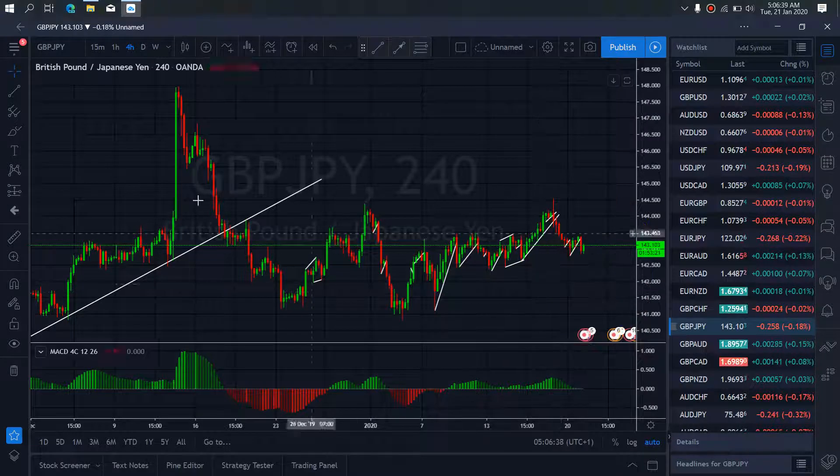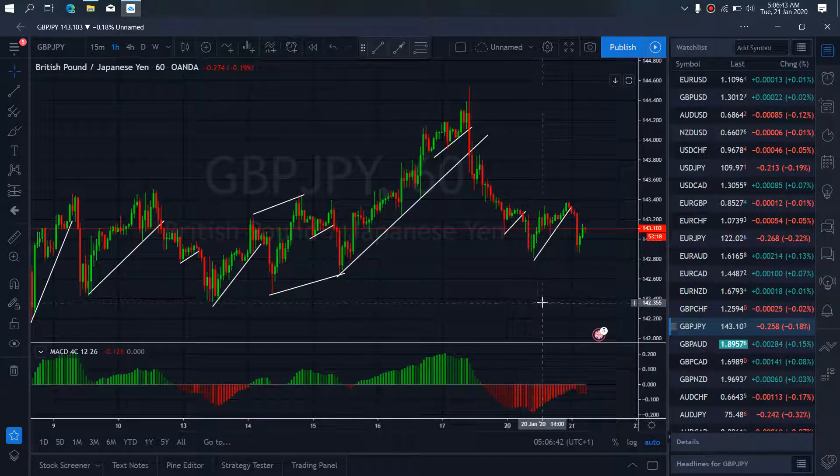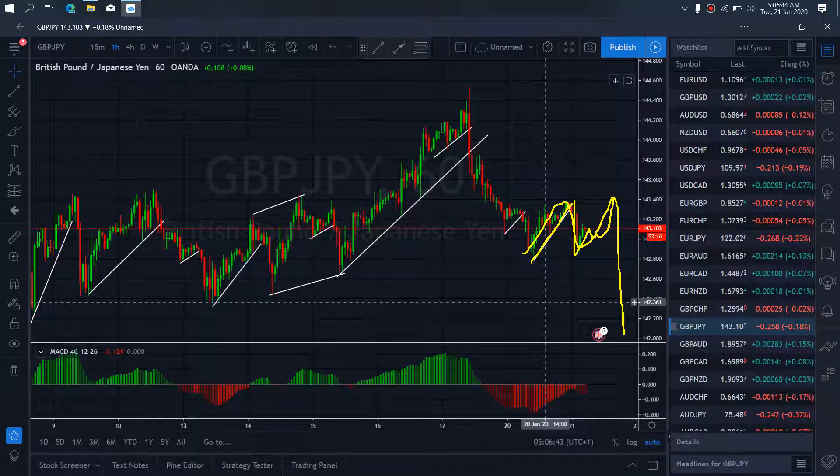We are interested in this setup on pound the end. We resume to the 1-hour time frame. We also watch out for that — they give us this climb up, they are dropping, they can complete this climb to make an A-B-C offset. After that, they are giving us this setup to the downside.